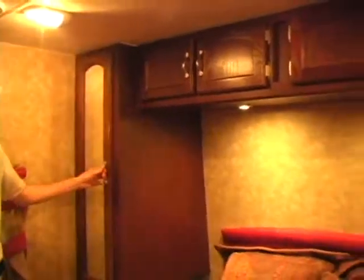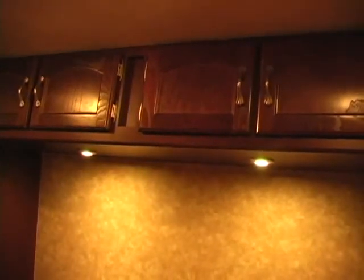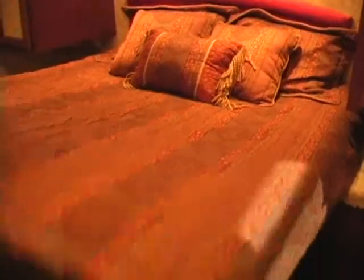In the bedroom you've got two big shirt closets on each side to hang your clothes, and a spot on each side of the bed for a glass of water, your reading glasses, a book, or alarm clock. You've got overhead storage, recessed lighting so you can read at night, and a nice queen size bed with storage underneath.